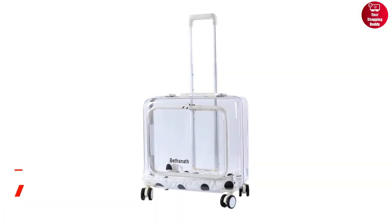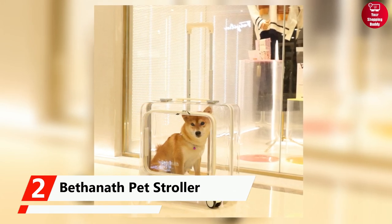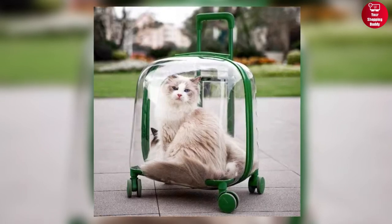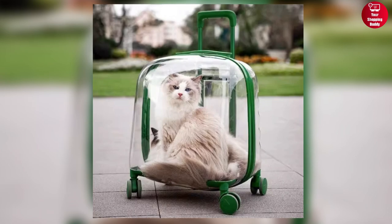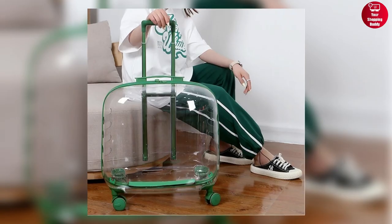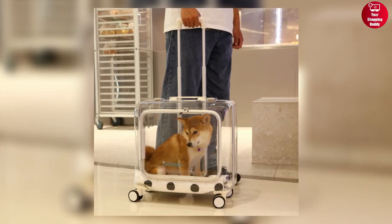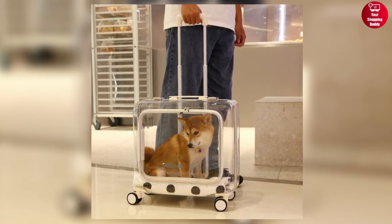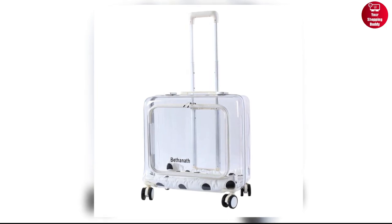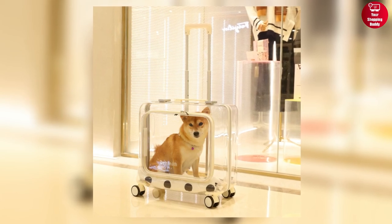Coming up next is the Bethanath Pet Stroller. It's a stylish, transparent trolley case designed for your pet's ultimate comfort and convenience. Made with high-quality materials, including sturdy aluminum alloy reinforcement and impact-resistant PC material, it offers exceptional durability and stability. The 360-degree fully transparent design provides a panoramic view, while the silent universal wheels ensure a smooth and stress-free ride. With features like easy access, super load-bearing capacity, multi-level height adjustment, and a comfortable handle, this pet stroller is perfect for summer adventures.